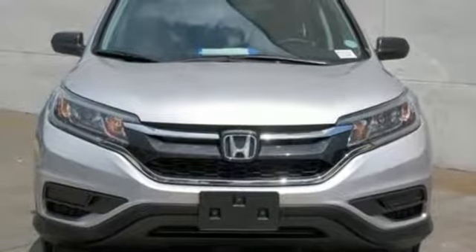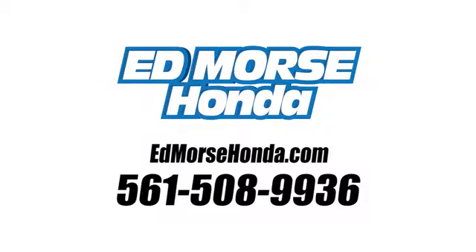Hurry in today and see it for yourself. Call us today at 561-508-9936. For value and for service, it's Ed Morse.